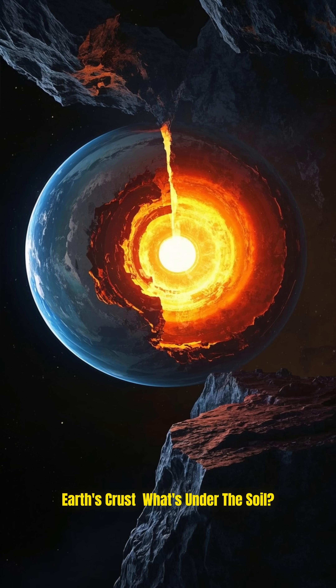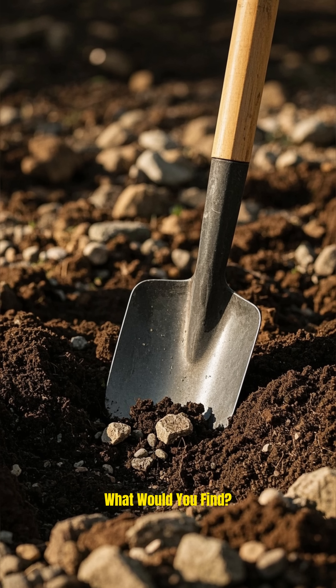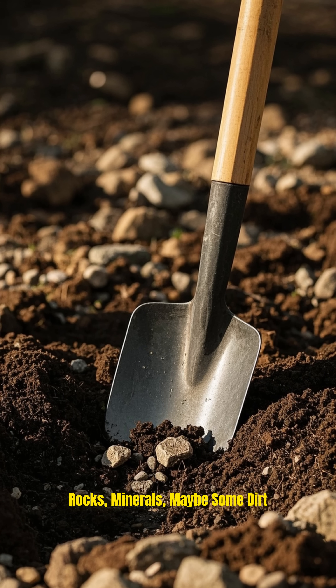Earth's crust! What's under the soil? If you dug a hole in the ground, what would you find? Rocks, minerals, maybe some dirt?